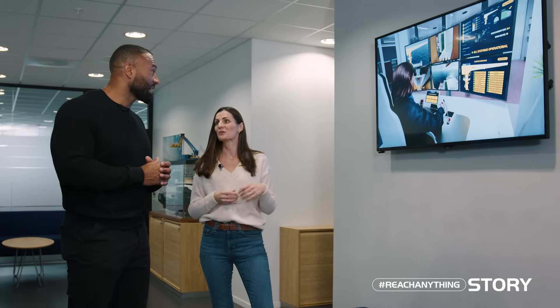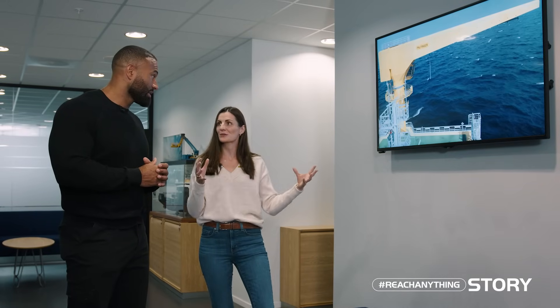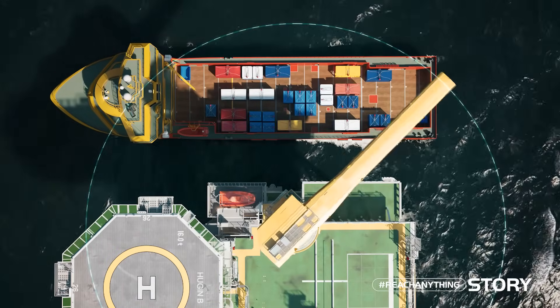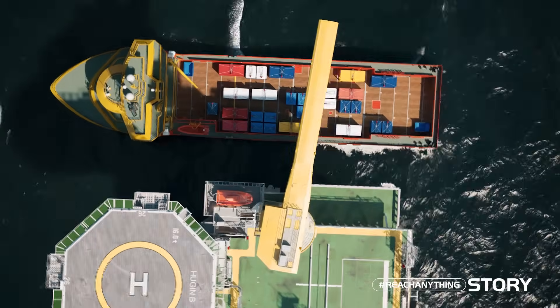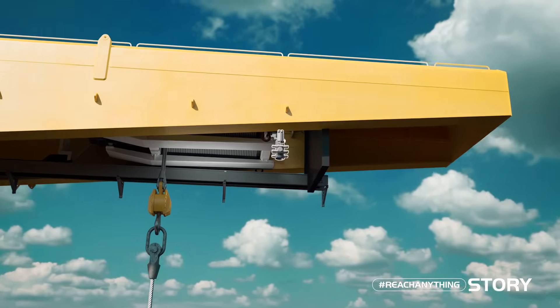Siria shows an example of remote operation where the operator sits at a desk and views the crane through different cameras placed everywhere on it. There are assistance functions, and PowerFinger has a collaboration with Opti Lifts, who provide special sensors so the crane knows its position, which container to lift, the right moment to lift, making the operation simpler and safer from shore.